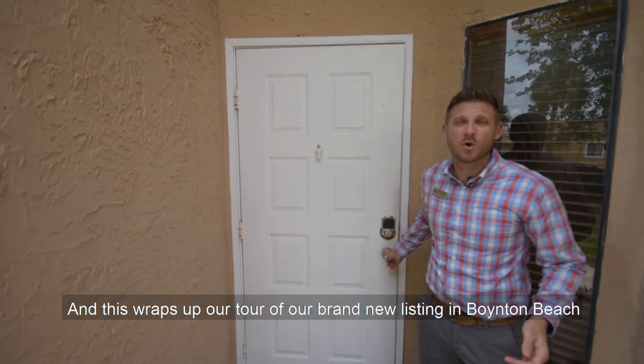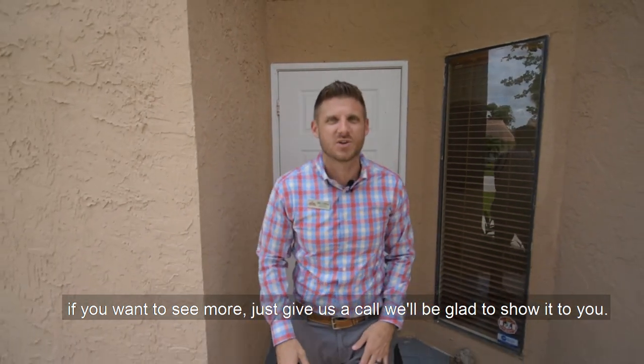And this wraps up our tour of our brand new listing in Boynton Beach. If you want to see more, just give us a call — we'll be glad to show it to you.